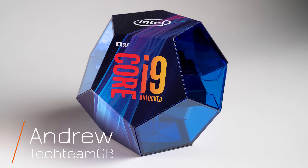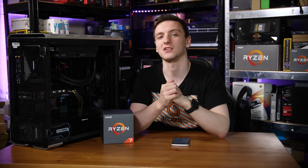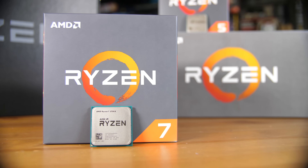Intel have just launched their new i9-9900K, as well as a number of other chips, including the 9700K, 9600K, and a few others — feel free to check out other reviews for different benchmarks. But this video is all about the comparison between the 9900K, Intel's new 8-core 16-thread chip, and the Ryzen 2700X, AMD's current highest-end desktop-tier CPU, which is also 8 cores and 16 threads. This should be interesting.